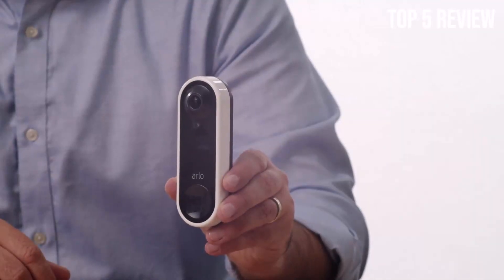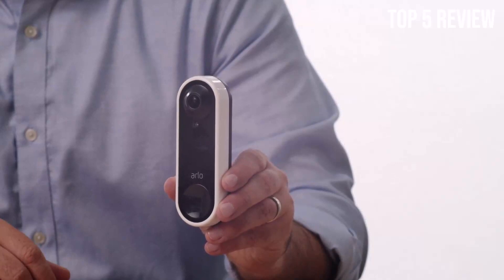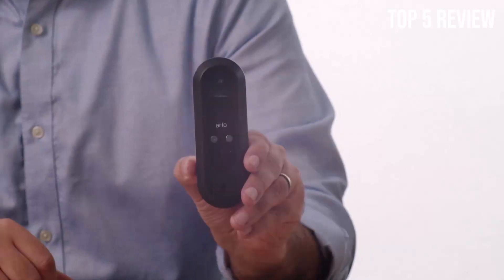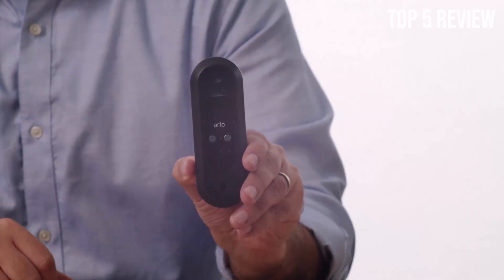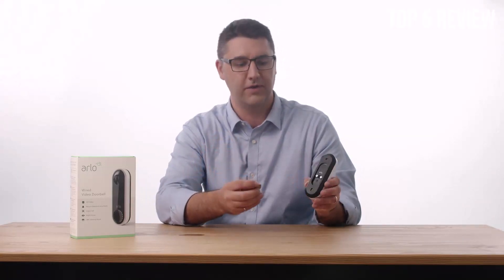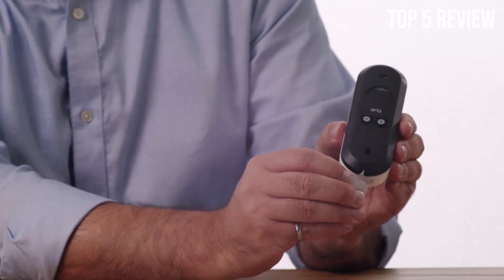The Arlo Essential Wired Video Doorbell provides high-definition (HD) video with high dynamic range (HDR) quality. This means you'll get crisp and clear footage whether it's day or night. Even in challenging lighting conditions, such as low light or bright sunlight, the camera ensures that you see all the details on your connected devices.